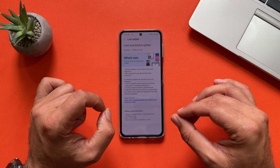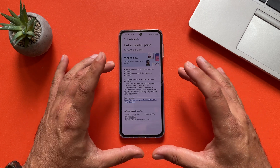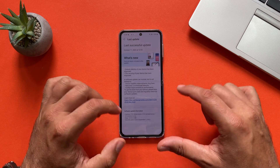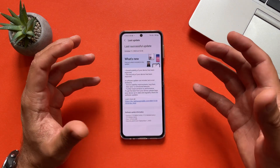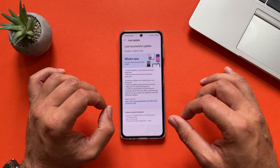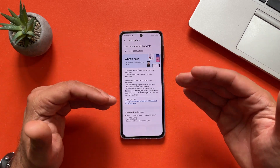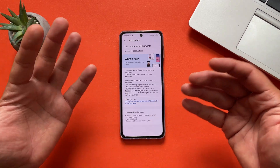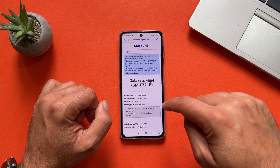It is still running One UI 4.1.1 on Android 12 and the version is AVIA. It is 1300 megabytes. Overall stability of your device has been improved and the security of your device has been improved as well. Of course a software update can include but is not limited to some other changes that I always put in the changelog, and this time there is a link.